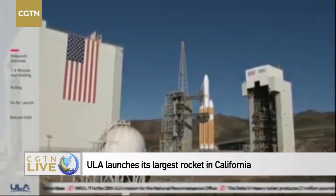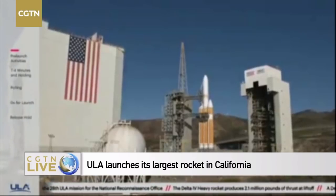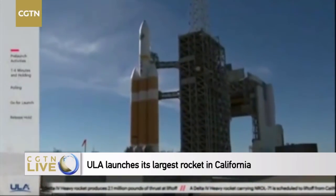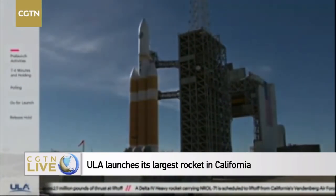The three Delta IV RS-68A main engines produce more than 2 million pounds of thrust. Approximately 6 minutes later, at stage separation, it weighs just 7% of what it did at liftoff.